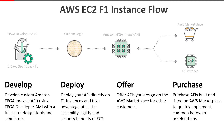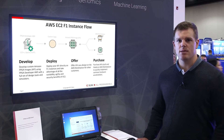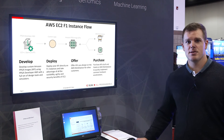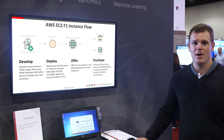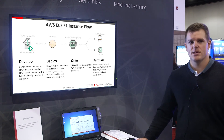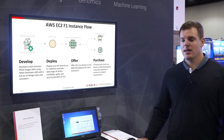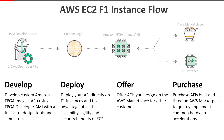Looking at the development flow on Amazon F1 instances, a developer will come into Amazon and have access to Xilinx's SDK and HDK tools through the Amazon FPGA developer AMI. Once a developer begins developing their applications, they can then deploy an Amazon FPGA image to an F1 instance, or they can choose to offer that AFI in the marketplace.